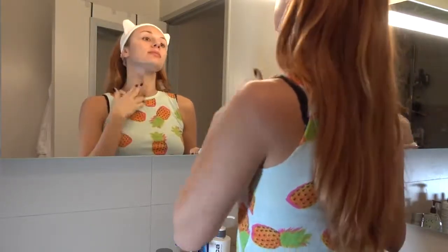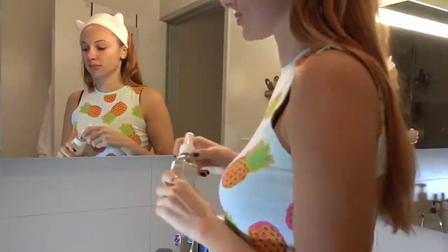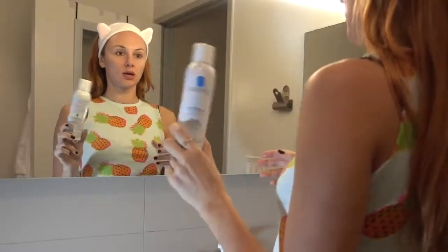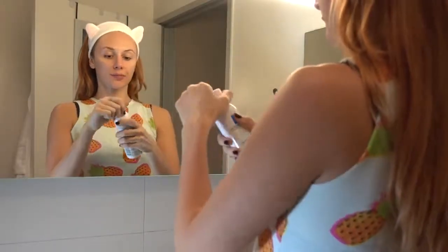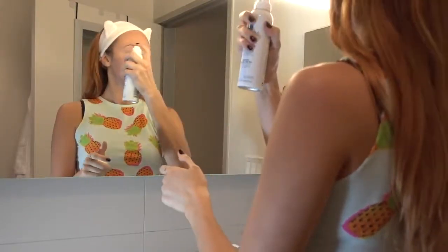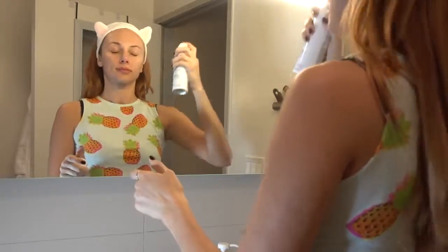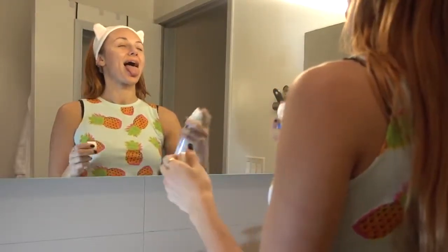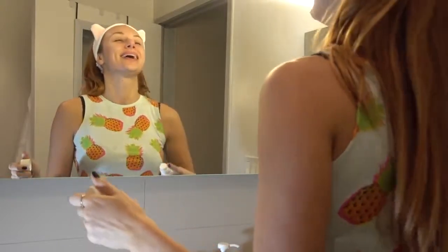The third mist I use is the La Roche-Posay Thermal Spring Water Sensitive Skin mist. This stuff is awesome — you can bring it to the beach, I would throw it in my gym bag, because you just want to whip it out at any time of the day and spray your face. It is so refreshing and it instantly gives your skin a boost of energy and a mist of moisture.